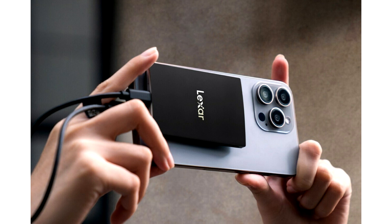Lexar announces pricing for the SL500 Portable SSD, a high-performance drive in a compact form factor. Lexar, a leading global brand of flash memory solutions, is excited to introduce the SL500 Portable SSD, the latest addition to its Portable SSD lineup. Featuring a super slim, solid aluminium unibody construction that fits in the palm of your hand, the Lexar SL500 delivers exceptional 2,000MBps max read and 1,800MBps max write speeds for maximized efficiency.